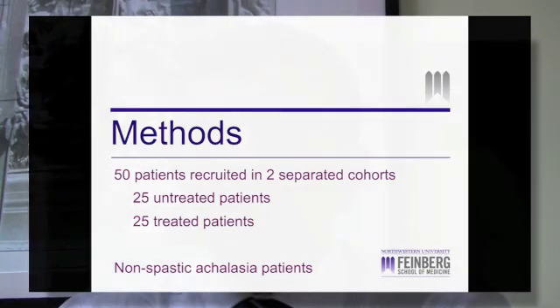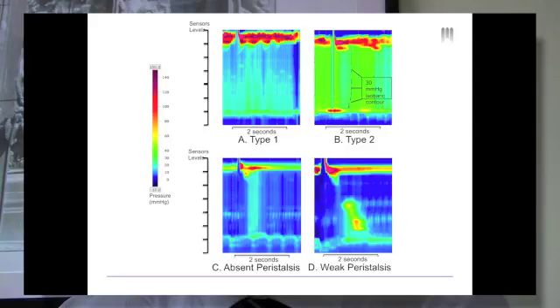Before treatment, the criteria used for defining type 1 Achalasia were an IRP higher than 50 mmHg and 100% failed peristalsis. Type 2 Achalasia was defined by an IRP higher than 50 mmHg and panesophageal pressurization in more than 20% of swallows.